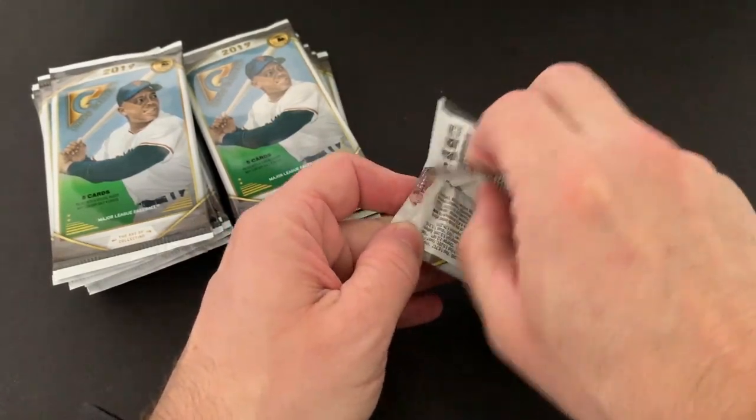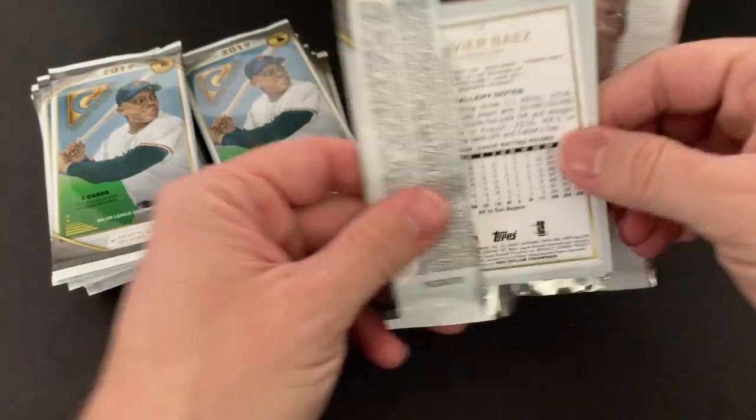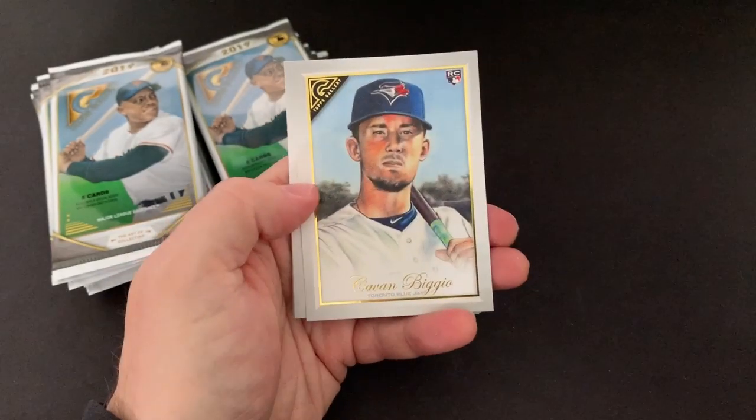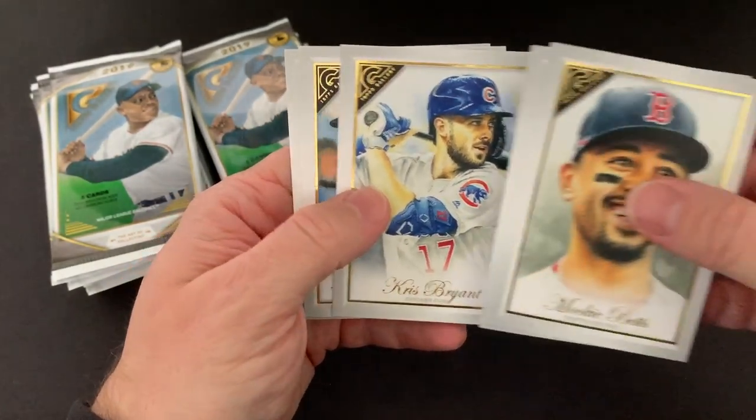Like I said, there are two guaranteed autographs because this is basically a hobby box. And there's Mookie Betts, a nice Cavan Biggio rookie, and a nice Kris Bryant.